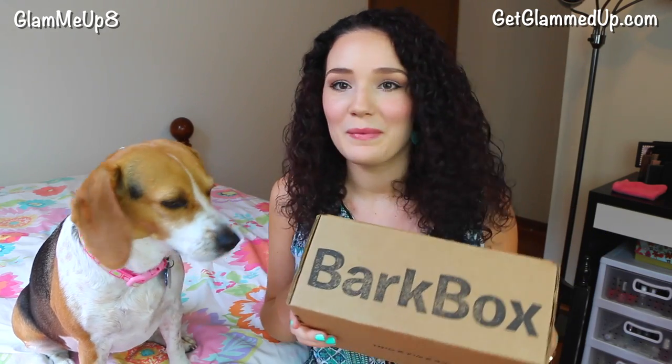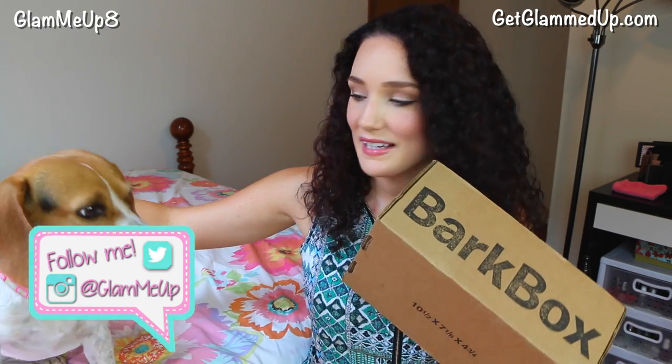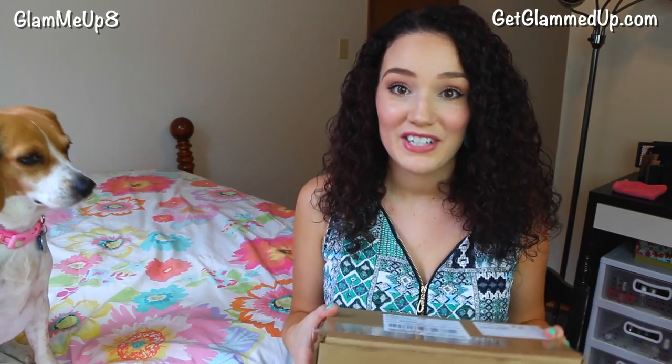High five! Good girl! Hey everybody! Today me and Holly are going to be filming another BarkBox unboxing. She hasn't done one of these in a while because we were moving and stuff, so I'm really excited to let her open this and I know she's really excited for it too. She's just sitting here like a good girl.